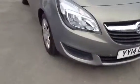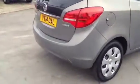As we show you round the car, we have daytime running lights as well as front parking sensors. On the back we have rear parking sensors.